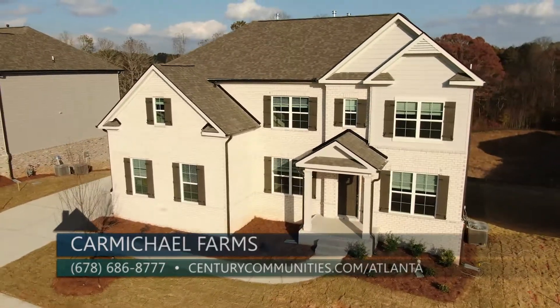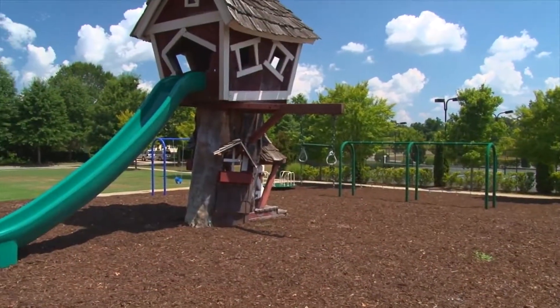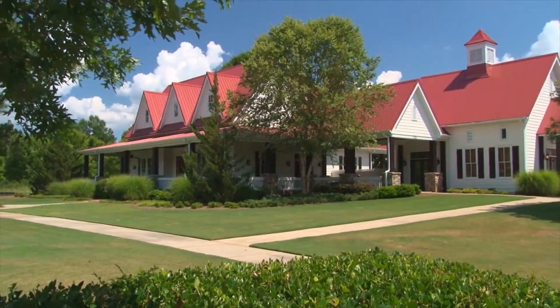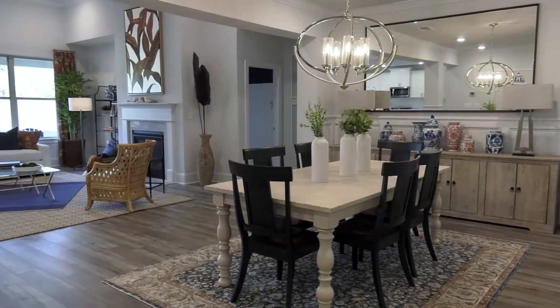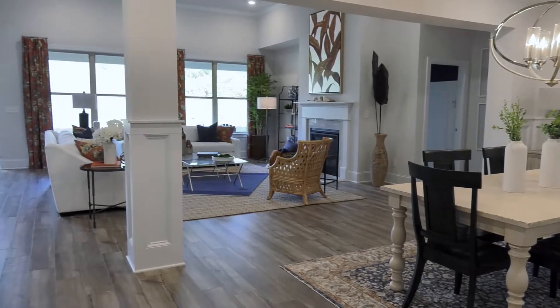Featuring three to four bedrooms, homes at Carmichael Farms are priced from the mid $500s. Community amenities include a junior Olympic pool, event lawn, playground, tennis courts, a fitness center, and basketball courts.